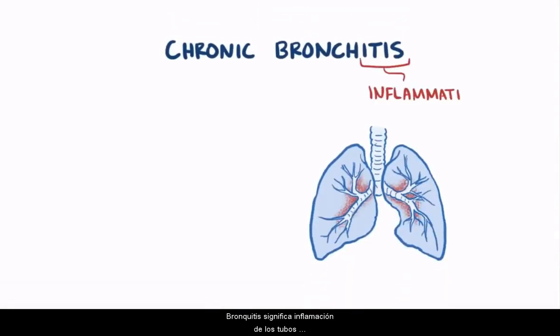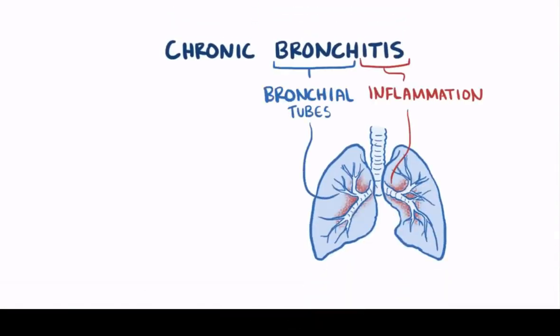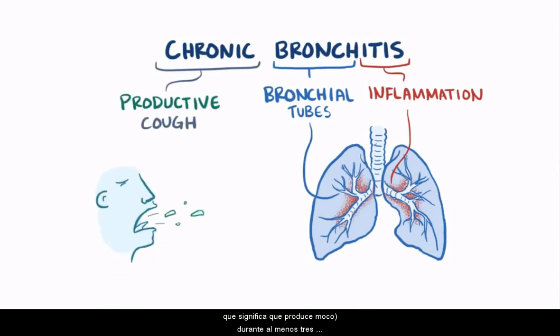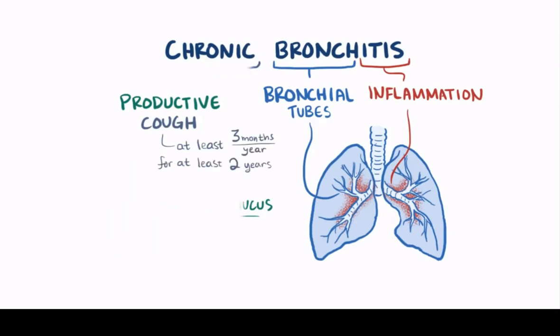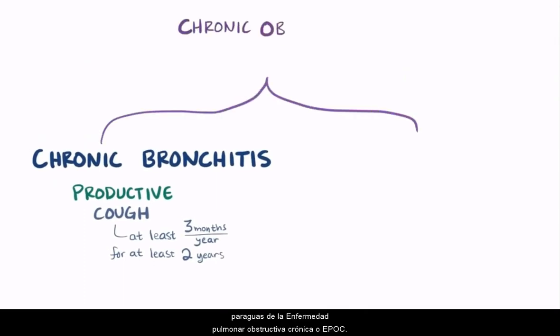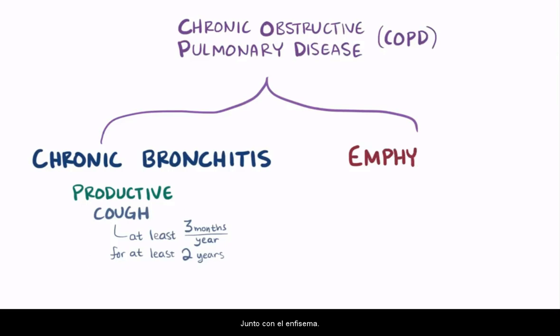Bronchitis means inflammation of the bronchial tubes in the lung, and it's said to be chronic because it causes a productive cough — which means it produces mucus — for at least three months each year for two or more years. Chronic bronchitis is lumped under the umbrella of chronic obstructive pulmonary disease, or COPD, along with emphysema.